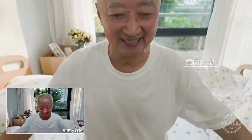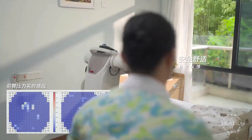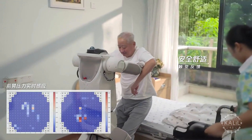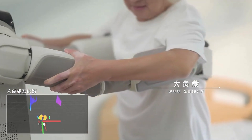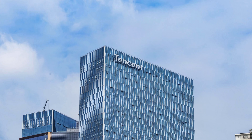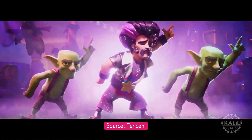Its ability to switch movement modes, adapt to environments, and perform complex tasks shows Tencent's focus on building robots that easily fit into daily life. Tencent is known for its wide range of offerings in social media, entertainment, and gaming.